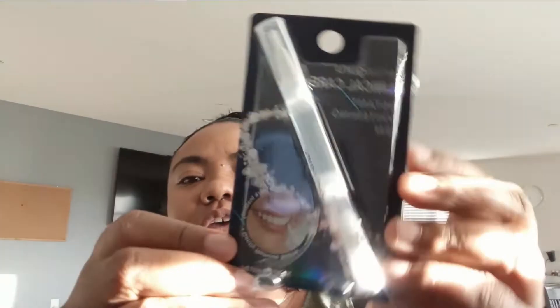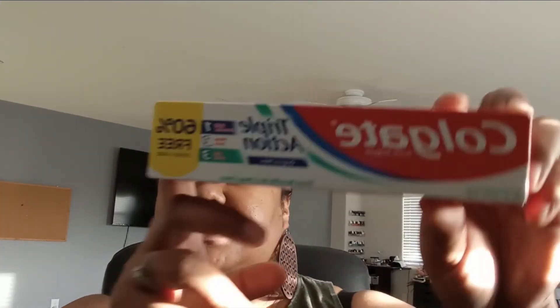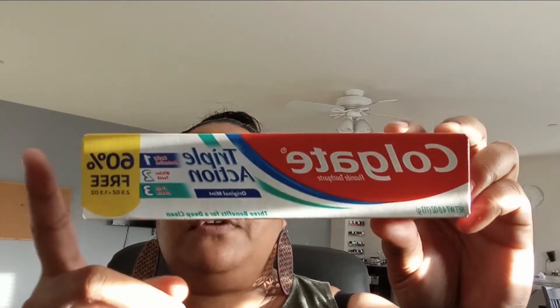They also had this Dental Guru clinical care plus instant whitening pen — I've never seen this in Dollar Tree before. I found all of these items at Dollar Tree on Trinity Parkway if you live in Stockton. This one expires November 2022. We've seen a couple of Dental Guru products in Dollar Tree, so I picked this up because it's new. Let me know in the comments if you've tried this and if it works well. I also picked up a Colgate toothpaste — we've seen this in Dollar Tree, but this one is 60% more. Whenever you see larger toothpaste at Dollar Tree, definitely pick those up.